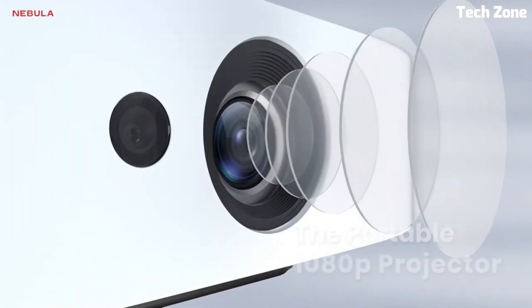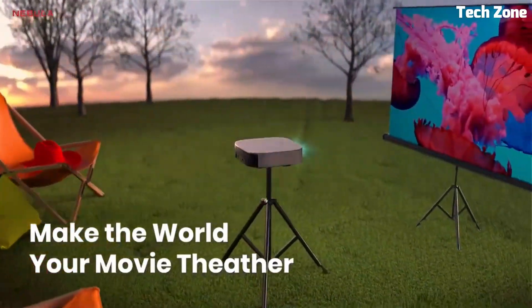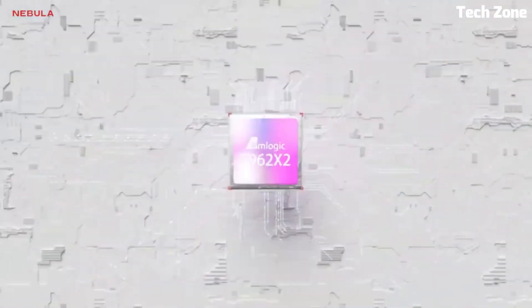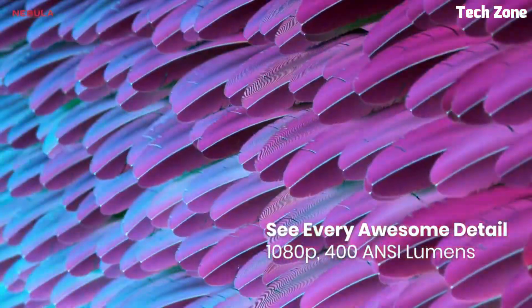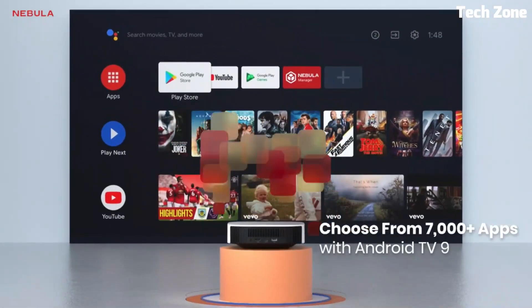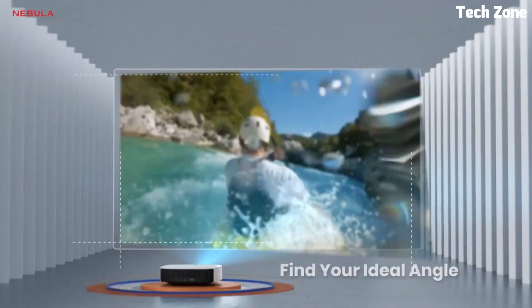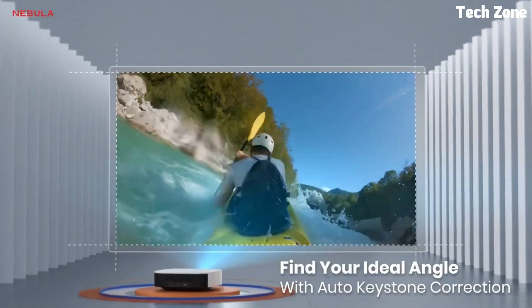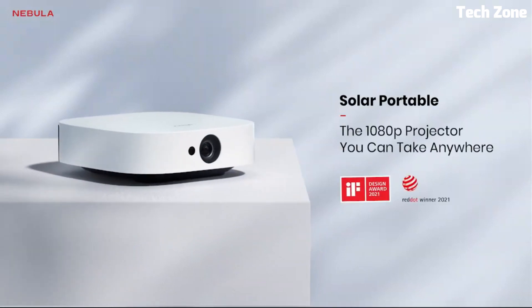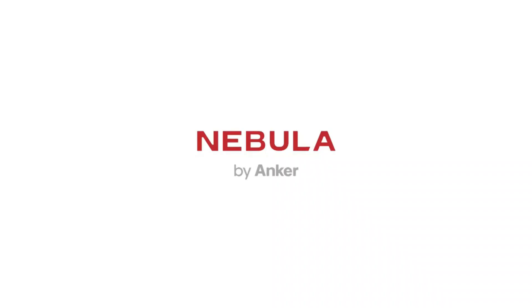Number 2: Anchor Nebula Solar Portable is a compact and versatile projector designed for on-the-go entertainment. With its built-in battery and portable design, you can enjoy a big-screen experience anywhere. The Solar Portable offers a native resolution of 1080p, delivering crisp and detailed visuals for movies, TV shows, and presentations. It features advanced DLP technology for accurate colors and sharp image quality.